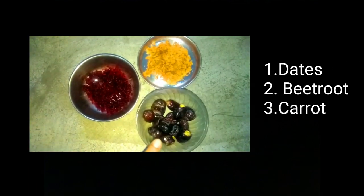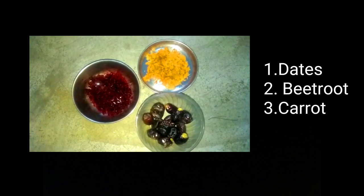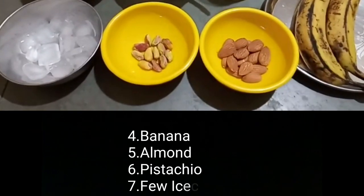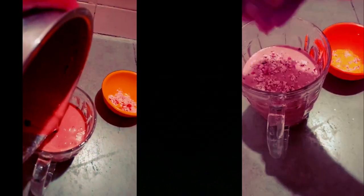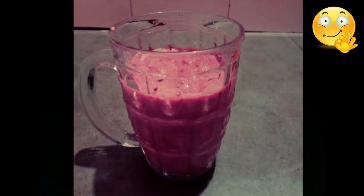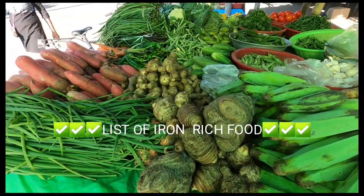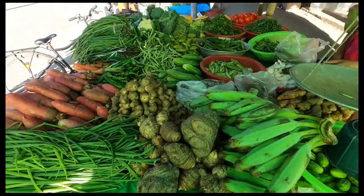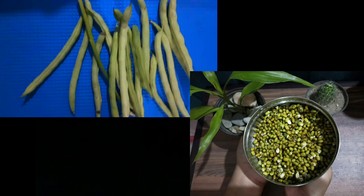Vegetarians, don't feel bad — we have a dish for you as well! We added grated beetroot, carrots, dates, almonds, pistachio, banana, and a few ice cubes into a grinder and blended them well. This is the final result — you can add pistachio for garnishing. The shake is ready!